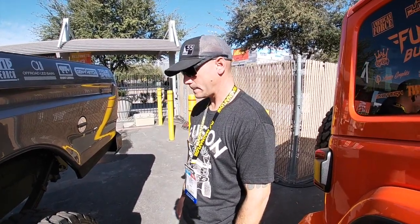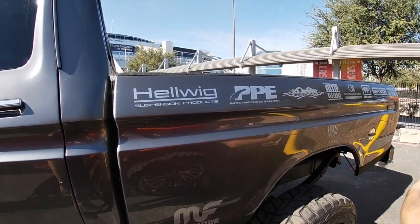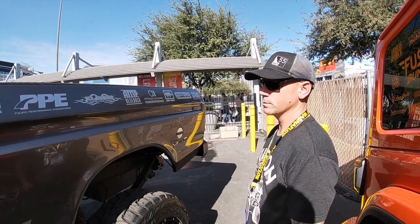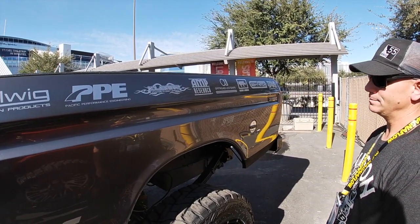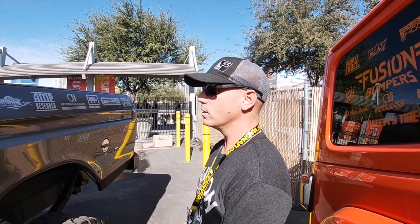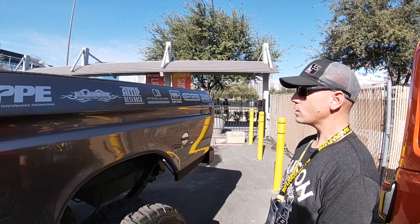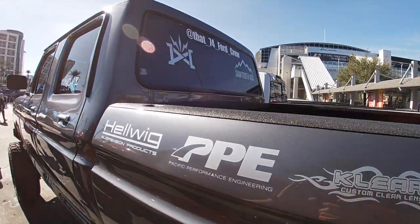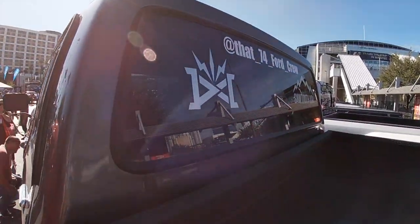These are all my sponsors — some were 100% sponsors, some were around 40-50% sponsors. My cousin Paul is the reason a lot of this is really happening — he has a lot of connections that helped me get in here. We have an Instagram page: 74crew.